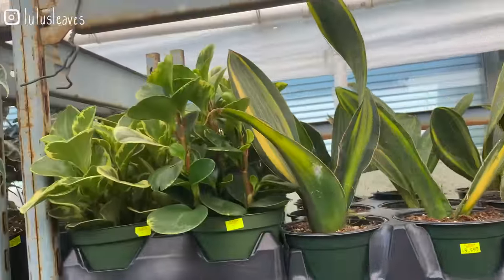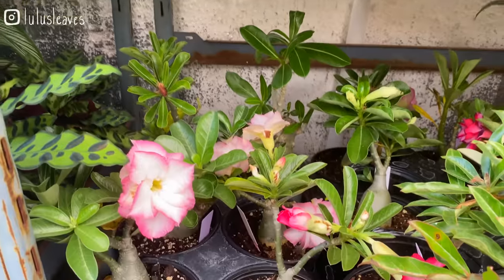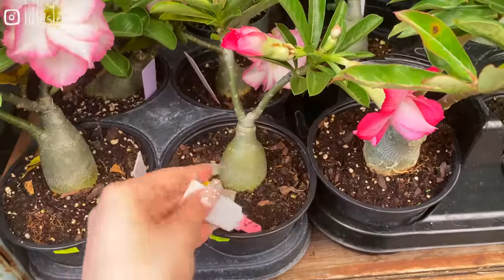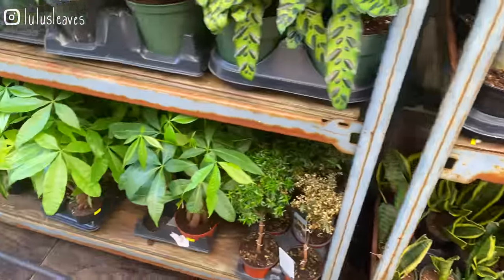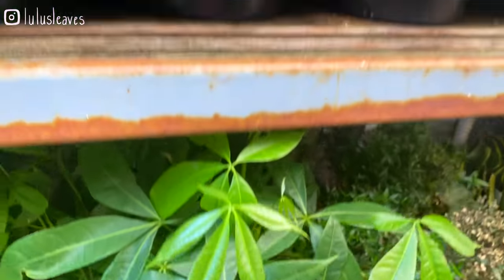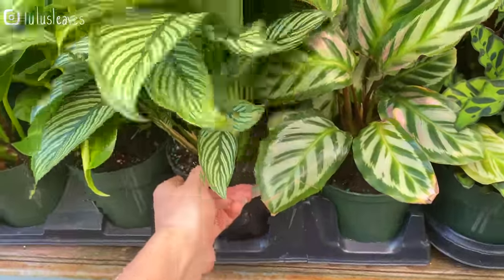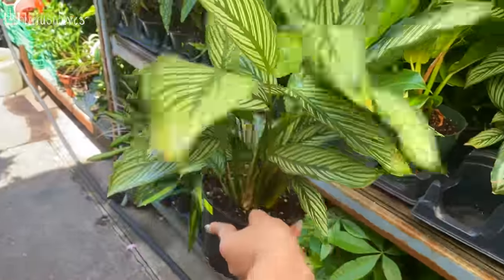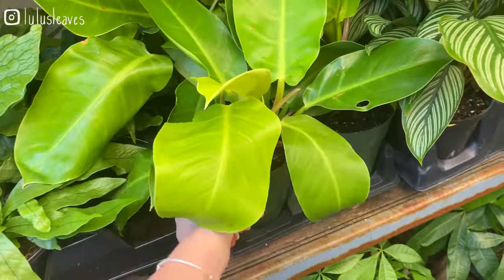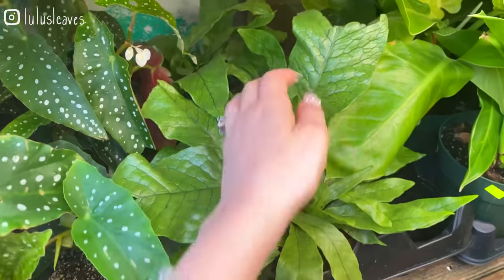Some really large variegated Peperomia Obtusifolia for $19 — wow, these are beautiful. I think these are a type of bonsai, I really don't know. Some money trees — these are braided, $19.99. Some more Calathea, a nice size — I don't typically see this one this large, $29. Looks like most of their 6-inch Calathea are $29. And Philodendron Moonlight for $29 as well. $29 for this Crocodile Fern too.